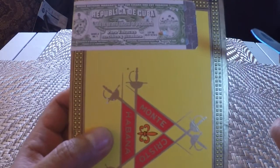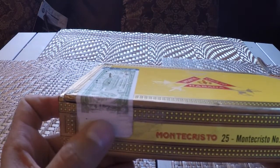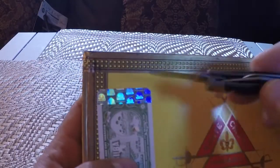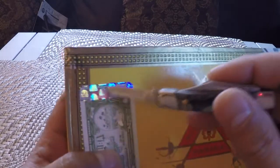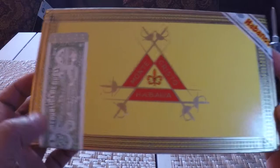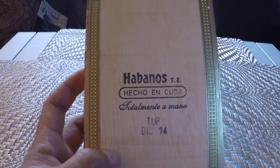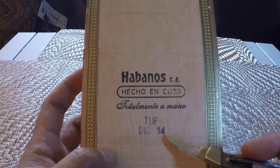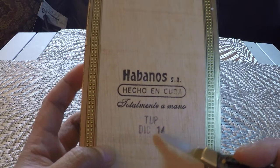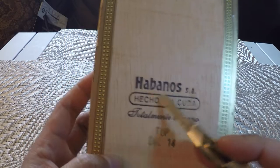DOP and the Cuban seal over here, again nicely put on. The barcode over here has been taken off, and we have the hologram here on the side, just to show that it's not a counterfeit Cuban cigar. This is a very small box. We also have the back, and the date — this was produced in December 2014.